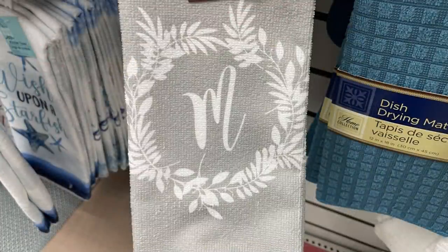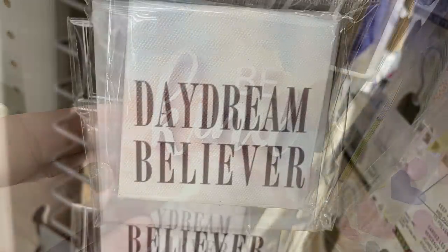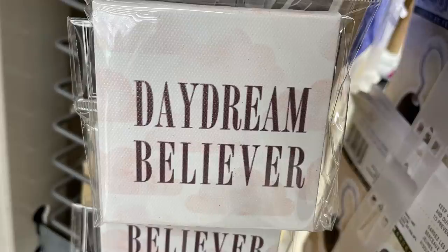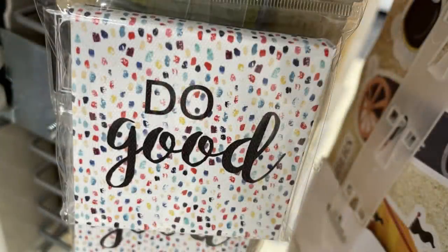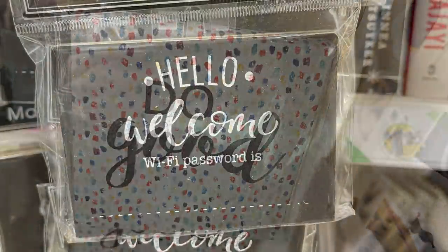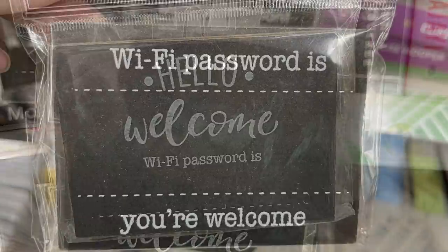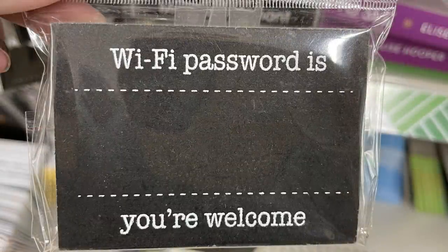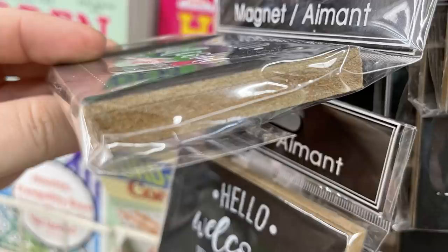They also had stretched canvas magnets that say 'Be Kind,' 'Daydream Believer,' and 'Do Good,' plus some in a black chalkboard look that say 'Hello,' 'Welcome,' 'The WiFi Password Is' — where you can write in the password with chalk for guests.